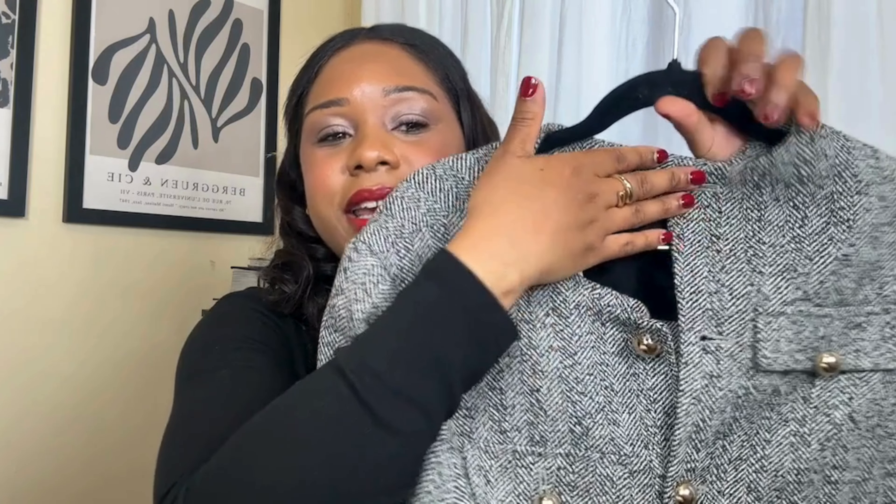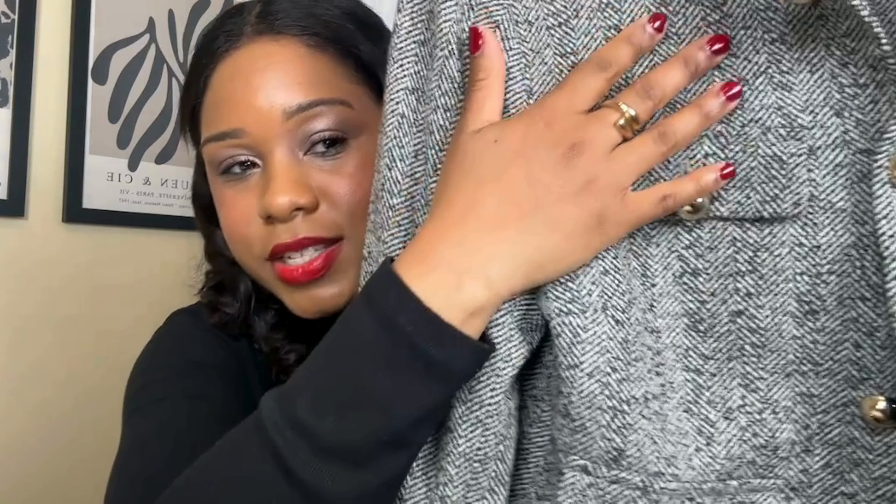Love this blazer. As you can see the way I styled it — a nice casual office look with a button-up shirt and some pants gives it a nice tailored look. This would also look cute with a mini skirt for the fall with some knee-high boots. This is something I can pull out for every season. Again, this is available on the H&M website if you want to go grab it.